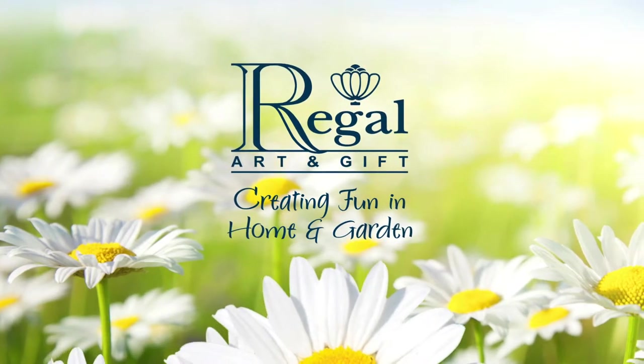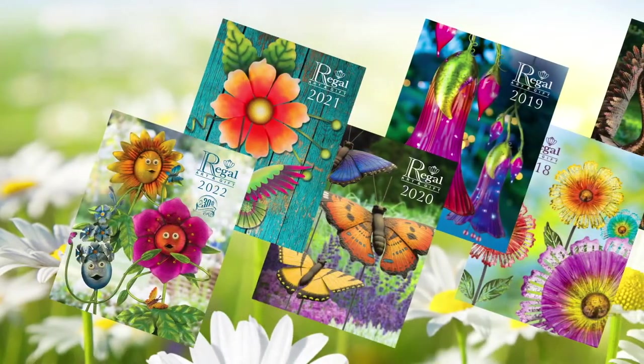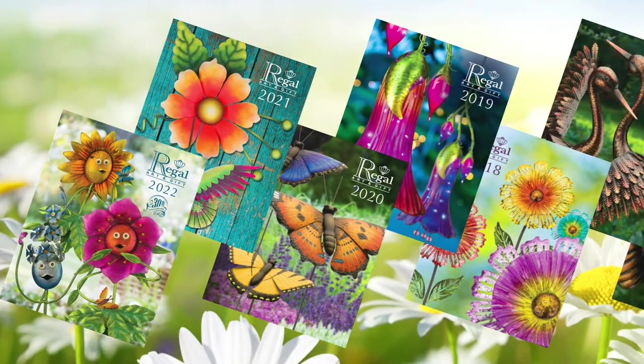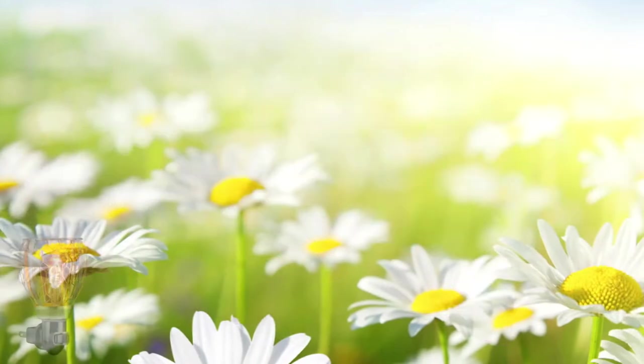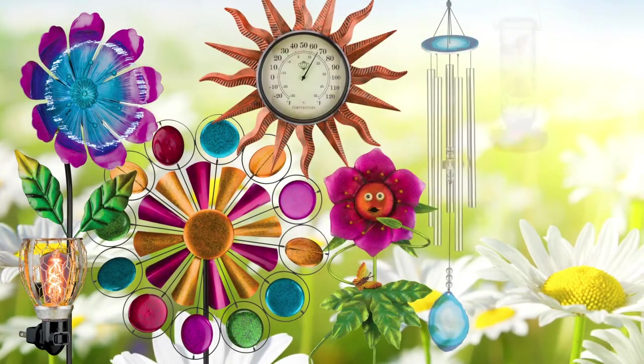Hi, I'm Sydney, the National Sales Manager for Regal Art & Gift. This year, we have introduced over 200 new items for the 2022 season. In this video, I'm going to give you a sampling of some of the best introductions from each category.